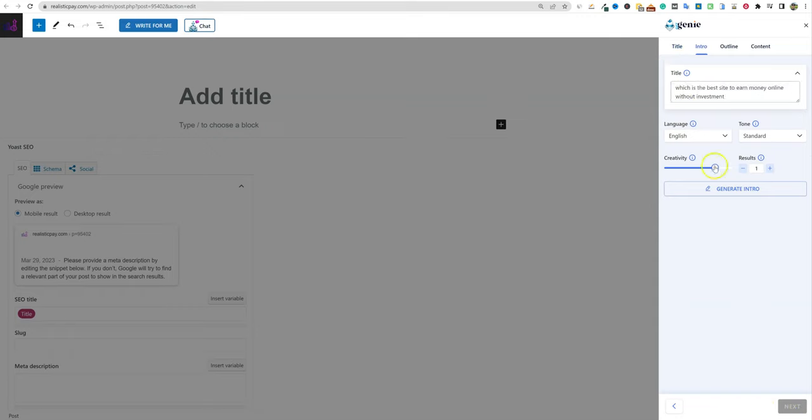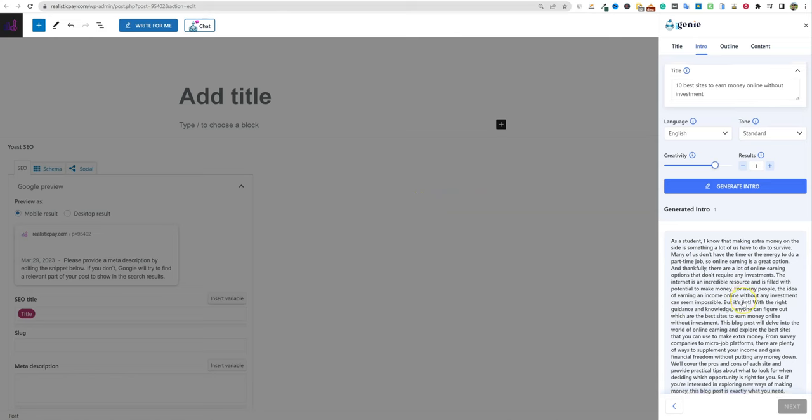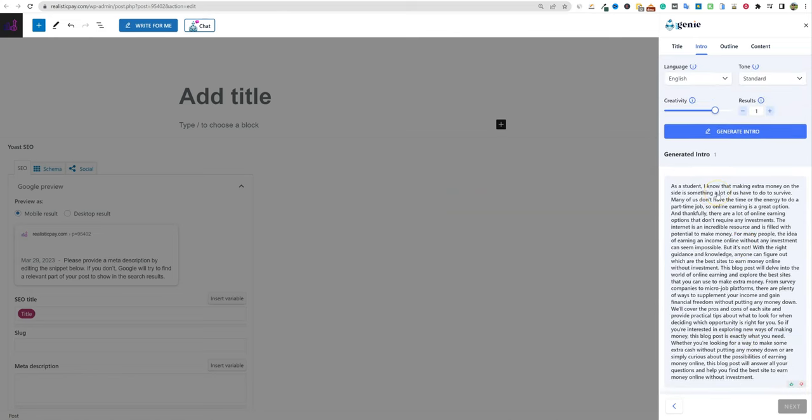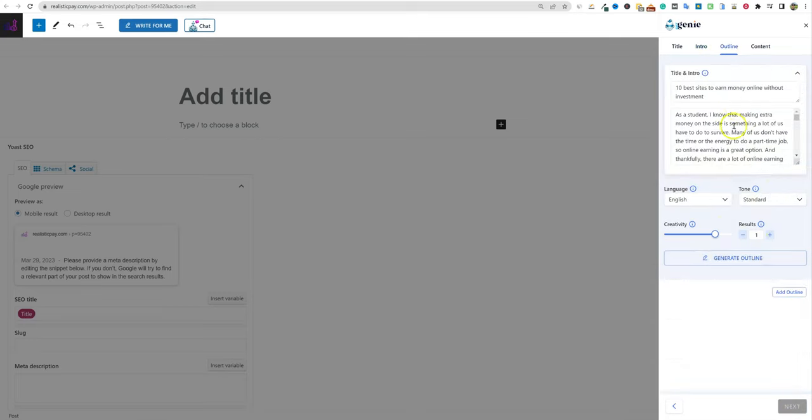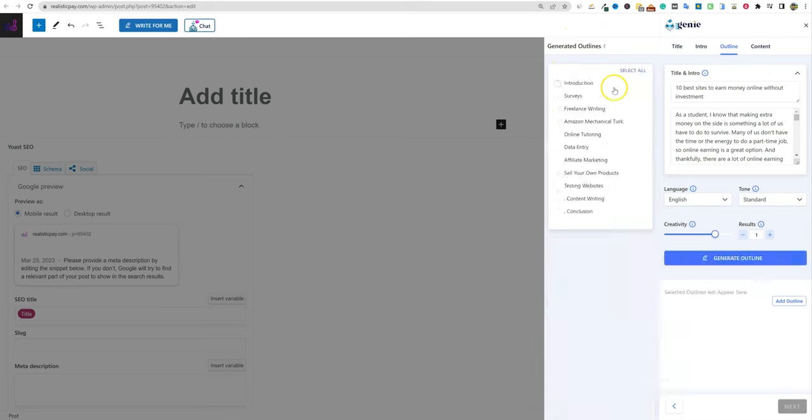On the next step we can manually change the title to exactly what we want: '10 best sites to earn money online without investment.' Then we push Generate Intro — and the great thing is we are inside WordPress the whole time, no need to move between tools. It generates an introduction for us right there. It's a really long introduction, but it's working fast.